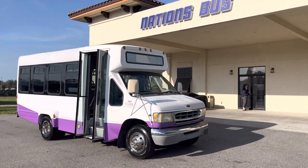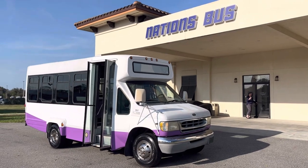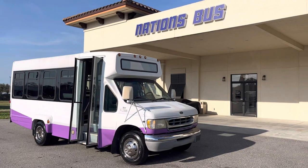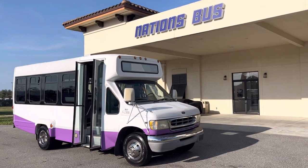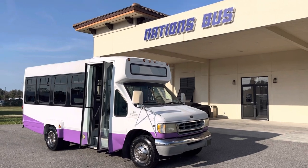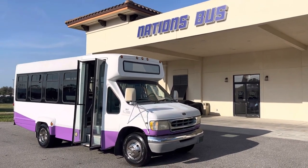Good afternoon, Nation's Bus YouTube channel watchers. Coming to you today from hot and sunny February, St. Augustine, Florida, here at the Nation's Bus dealership, right on I-95 at the top of Florida.